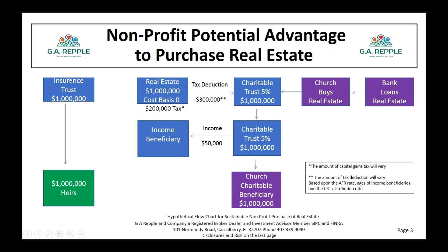So we have a win for the family, a win for the sellers of the real estate through avoiding income tax with a charitable deduction and a pension-like income, and a win for the buyer — the church, ministry, or nonprofit — who purchased the real estate and is named as the remainder charitable beneficiary of the charitable trust.